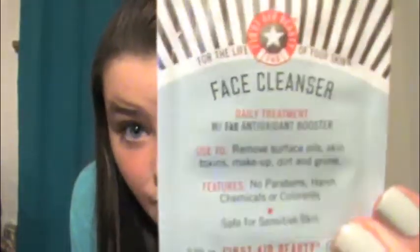What I've been using for face cleanser is a sample — I have like a trillion of these samples because the lady gave us a lot. This is the MAC face cleanser and it's really, really cleansing, which is why I love it so much.